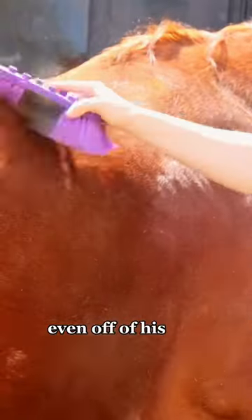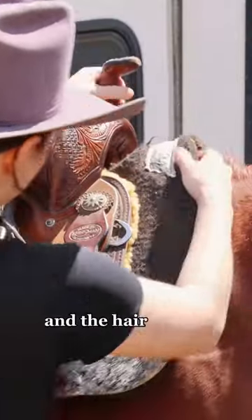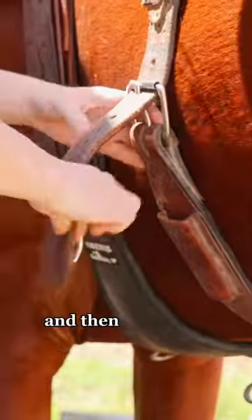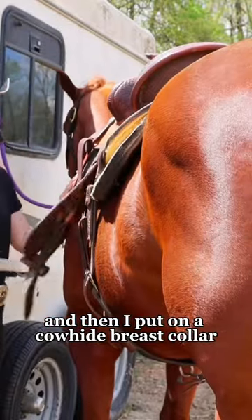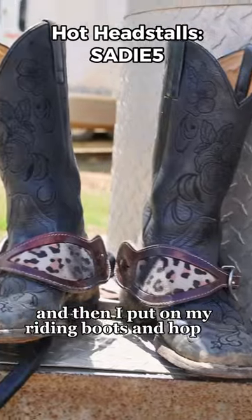I got all of that dirt off, even off of his face, so the bridle doesn't rub, before throwing on my saddle. The hair on my cinch is insane since it's shedding season. Then I put on a cowhide breast collar, put on my Troxel Galaxy helmet, put on my riding boots, and hop on.